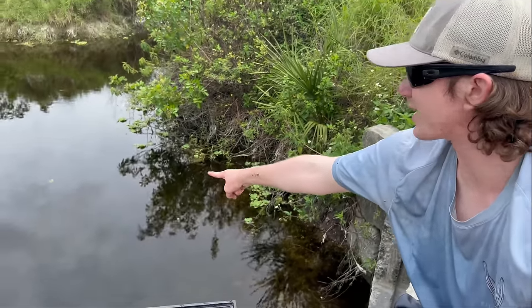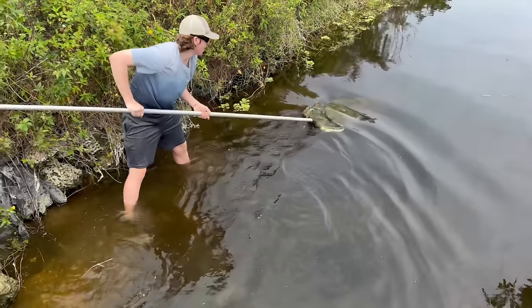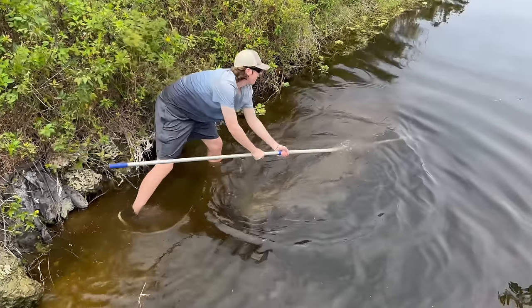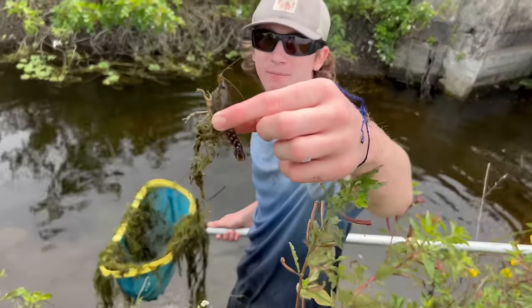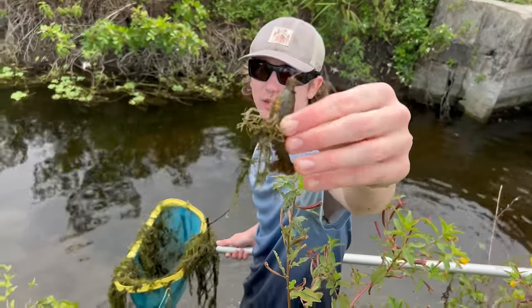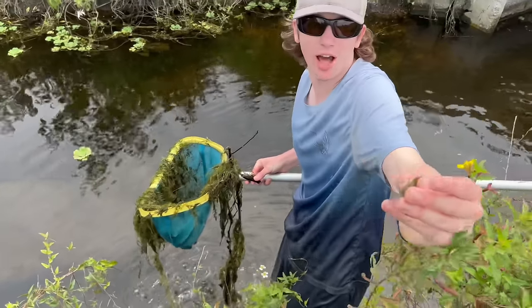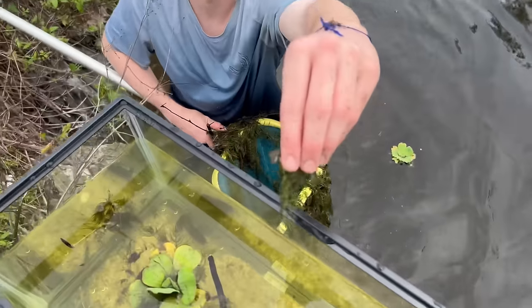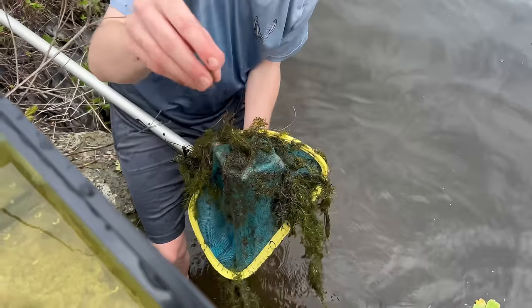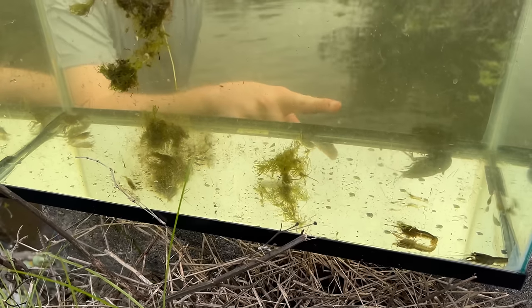I think we know the strategy now — net in that grass right there. We're gonna get back in there and see if we get any more. Going back in — oh dude, look at the size of this crawfish! He doesn't have any pincers, that's crazy. We're adding him to the aquarium. There's another one too — we're catching a lot of crawfish. Ten crawfish! There's five, six, seven in there — we're fully stocked up.